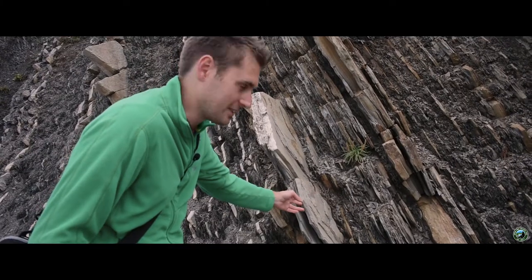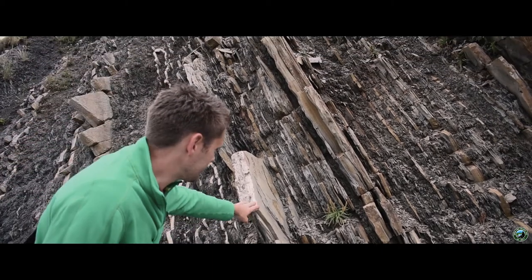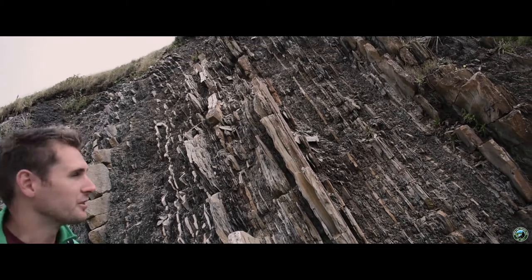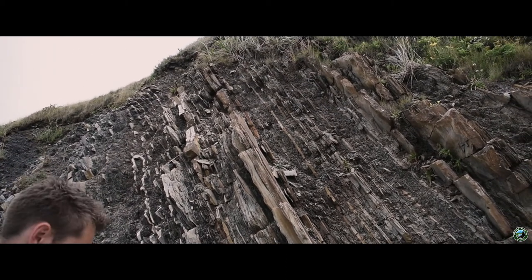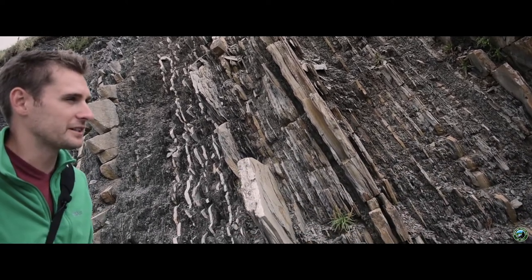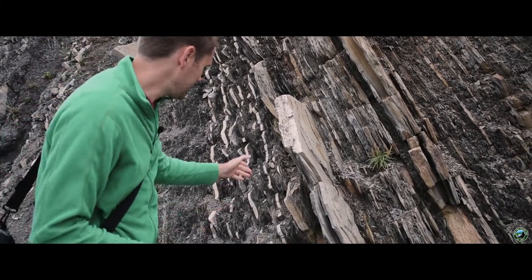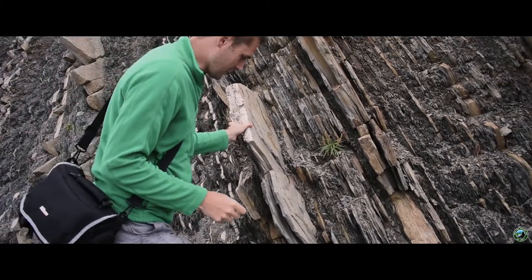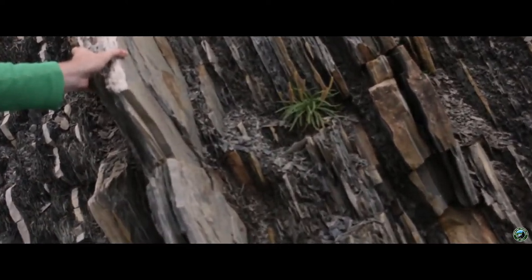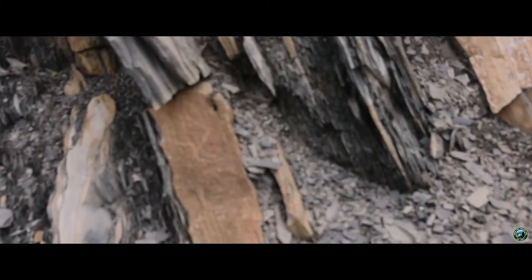These rocks are thousands, millions of years old, and you can see history — or people who know what they're looking for can see history in these rocks and tell when these layers existed. For me they're just rocks, but it's amazing that people can look at this and see something completely different.